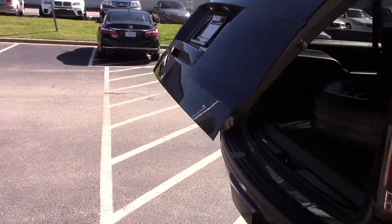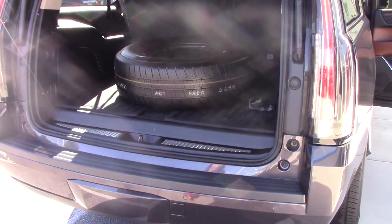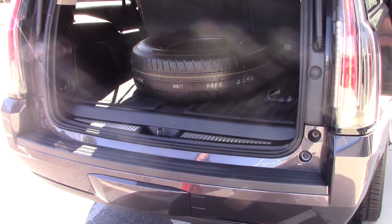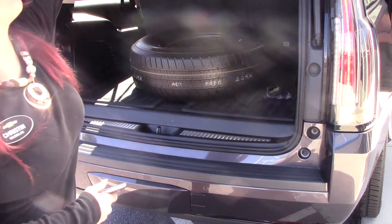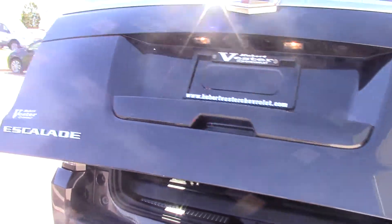It does have the easy button, as I like to call it, where you can get into your trunk. As you can see, it does have your spare back there as well. Your seats do fold down, and you can also hit your button to close it to make it a little bit easier.